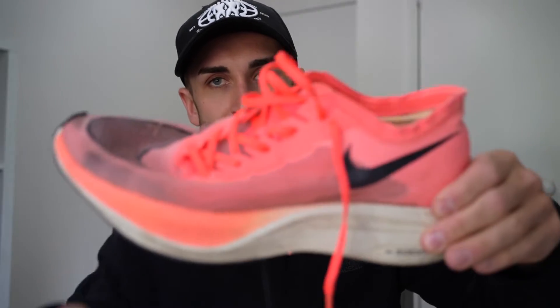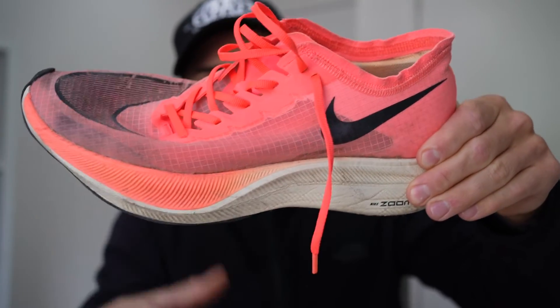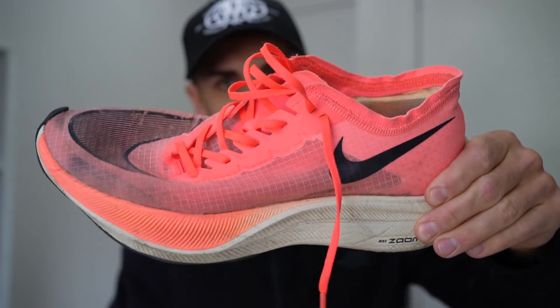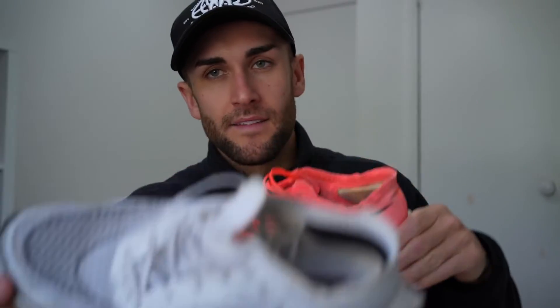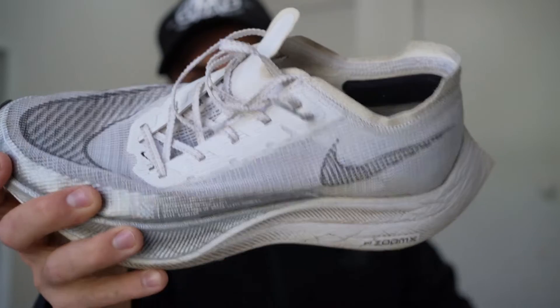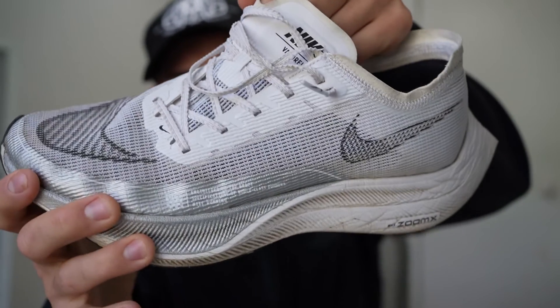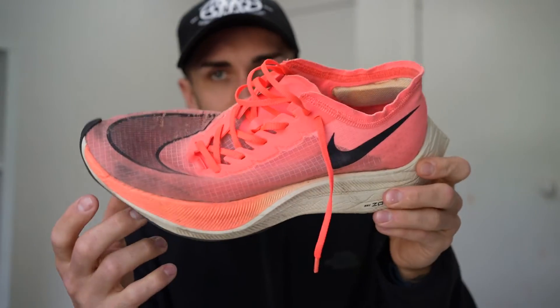The biggest difference between version one and version two is the upper mesh material. Version two has little holes making it more breathable, but to me version one feels more comfortable. Both are amazing shoes.